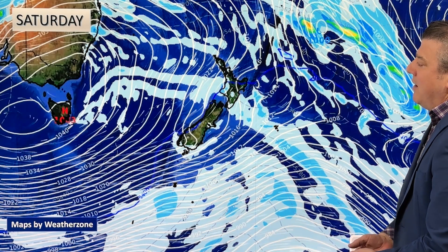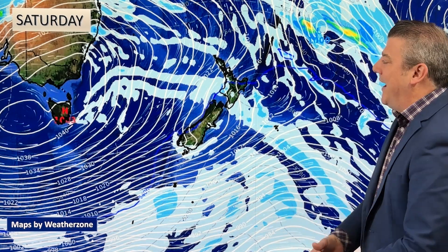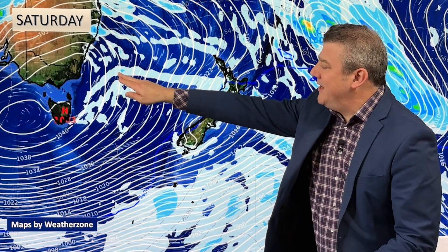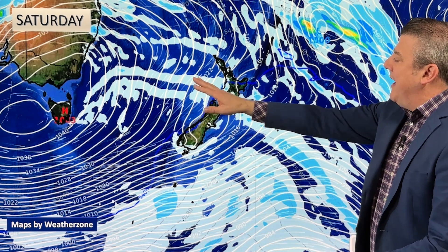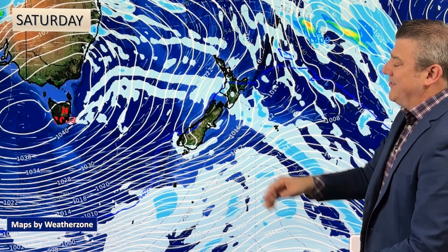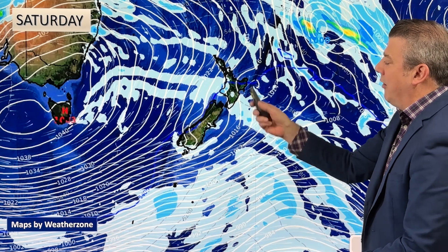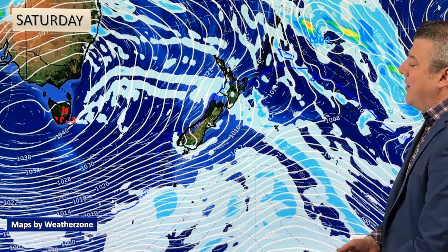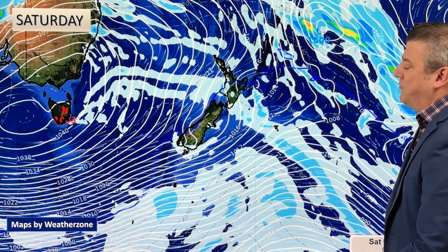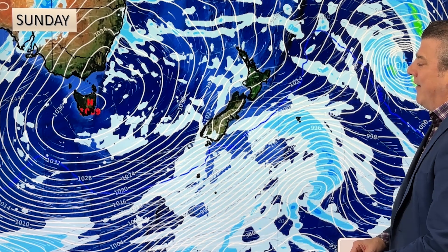Here is Saturday's forecast: a windier, slightly more showery day. It's not overly wet, but you can see a line of showers moving up in a southerly direction, brushing places as it comes on. There'll be a light dusting of snow along the mountains and ranges. It's not too dramatic — no severe weather — but the winds will be quite strong, especially in the marine areas out to the west.